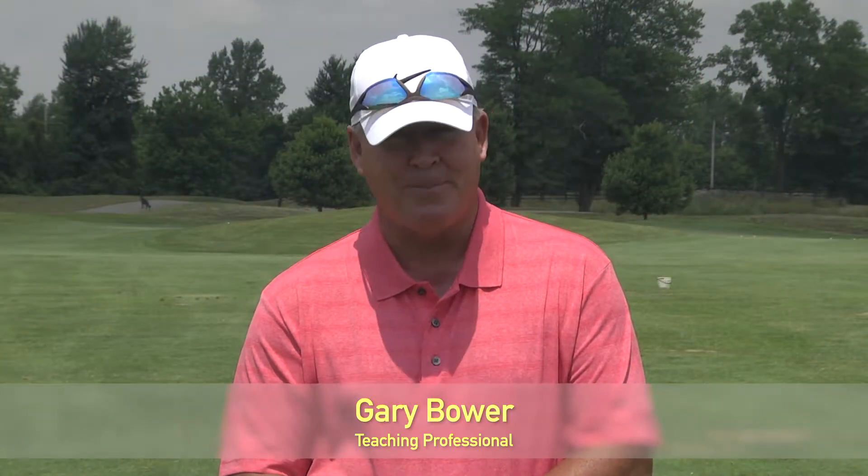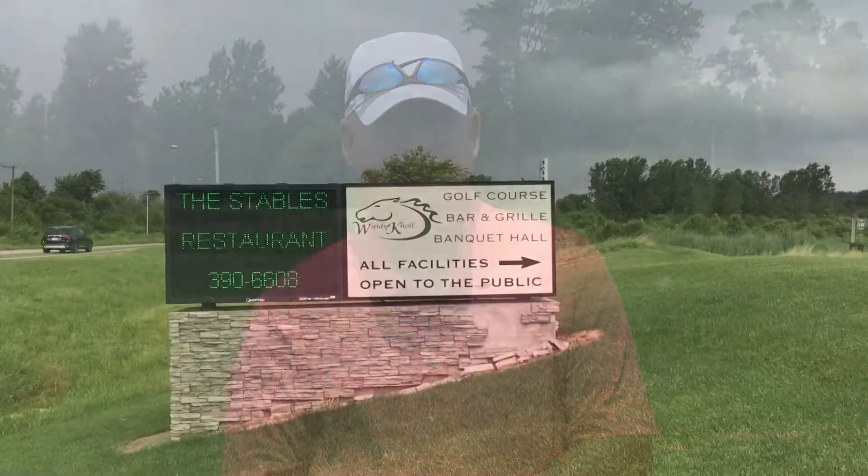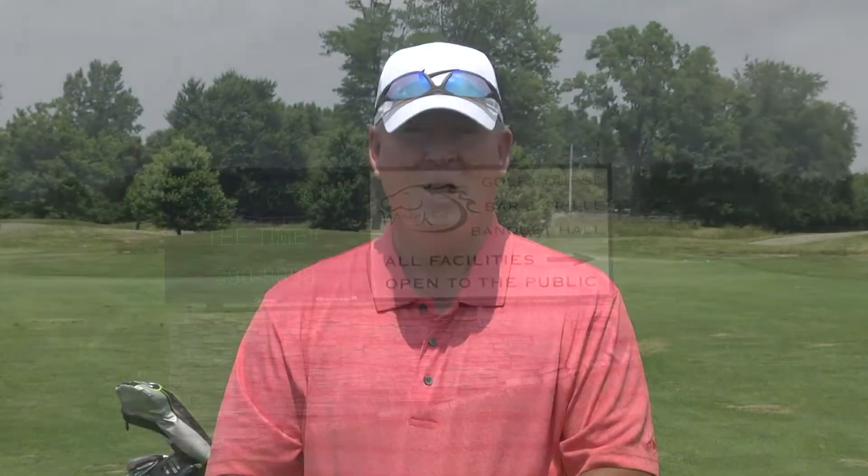Welcome back to another show, Golf Tips. I'm your host and teaching professional Gary Bauer. On today's show we'll visit Wendy Knoll Golf Club, a beautiful course to play in Springfield, Ohio. Thanks for watching, we'll be right back.